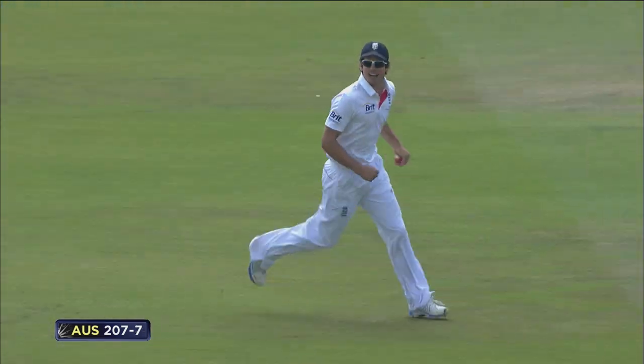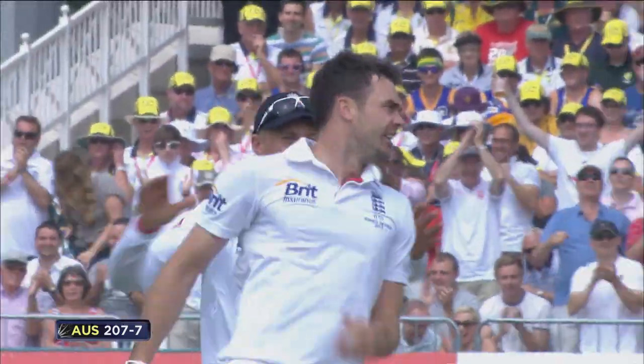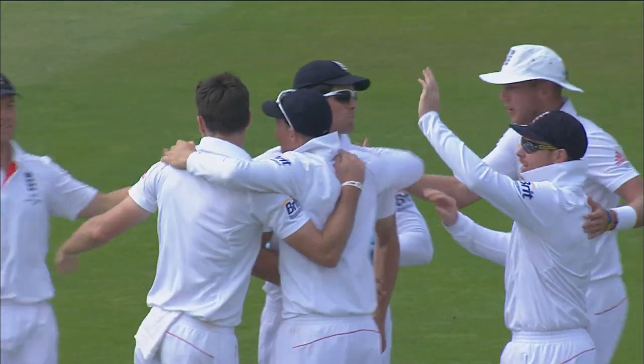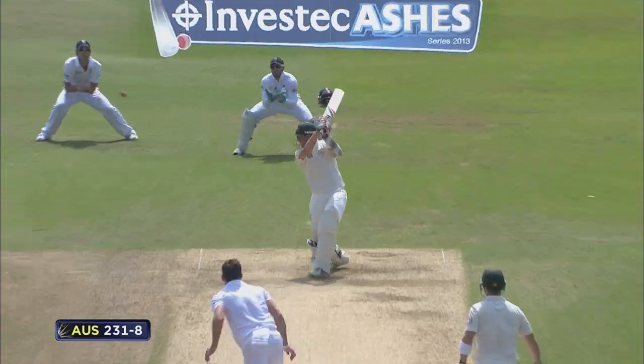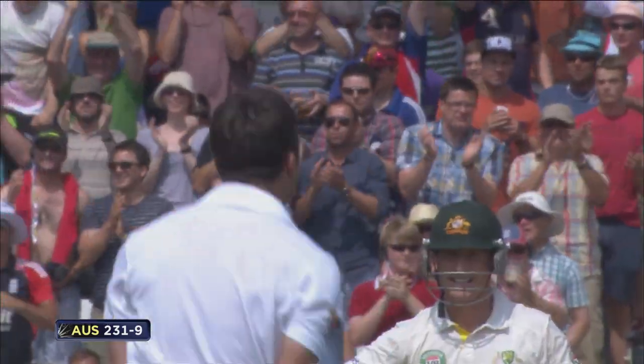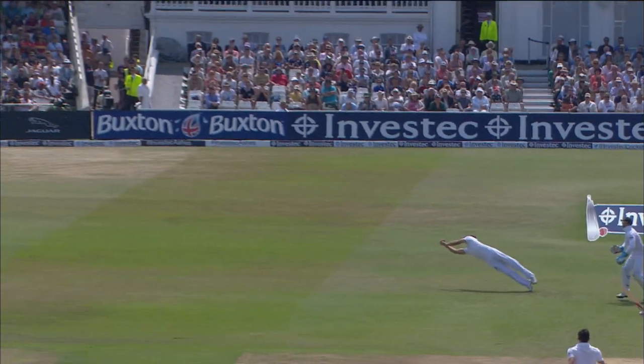Catch it — he does! Alastair Cook is safe at slip. Anderson goes on a runabout. What a catch from Alastair Cook — who needs a second slip? And it is Anderson who does it, as Alastair Cook flies horizontal.